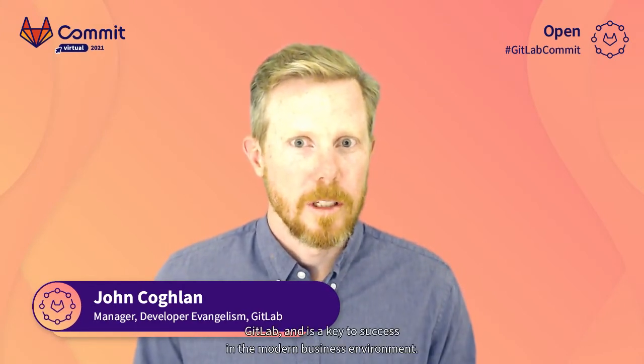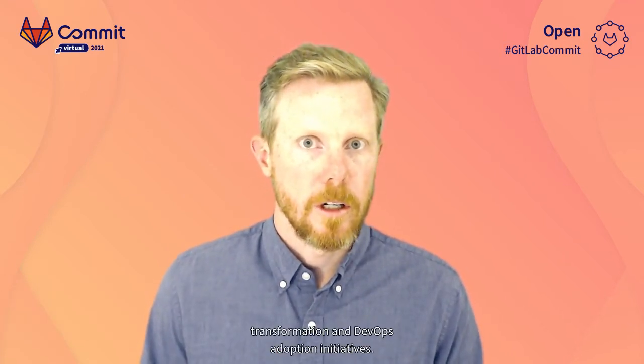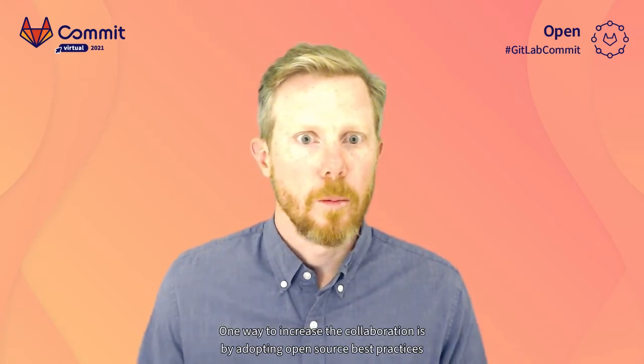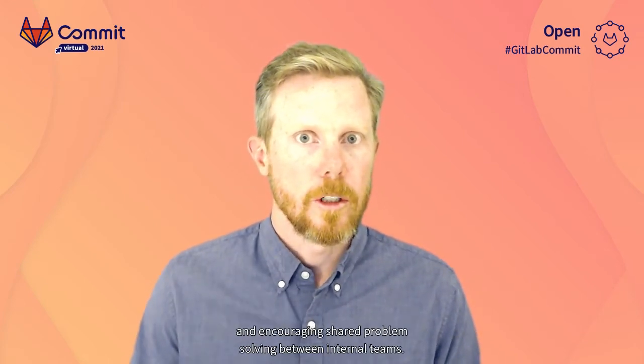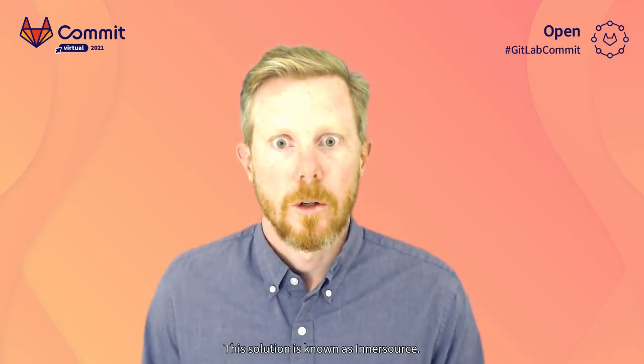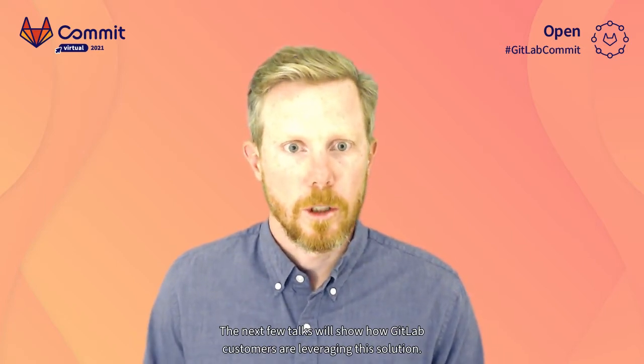Collaboration is one of our values at GitLab and is a key to success in the modern business environment. Increased collaboration is often at the heart of many digital transformation and DevOps adoption initiatives. One way to increase collaboration is by adopting open source best practices and encouraging shared problem solving between internal teams. This solution is known as InnerSource. The next few talks will show how GitLab customers are leveraging this solution.